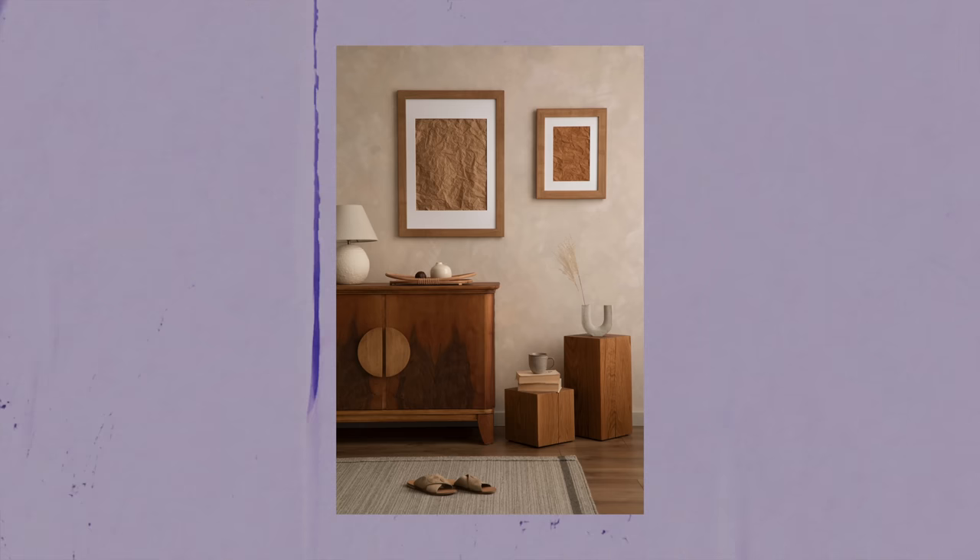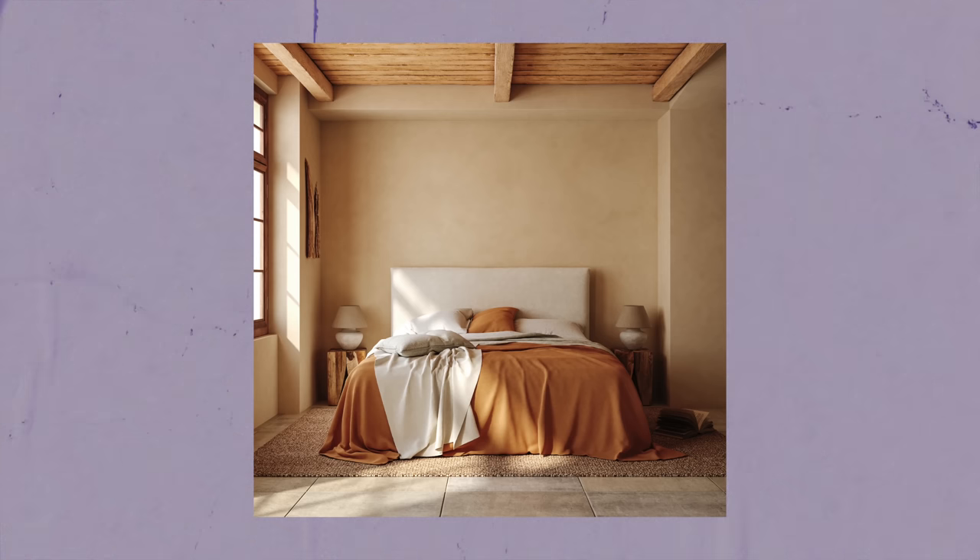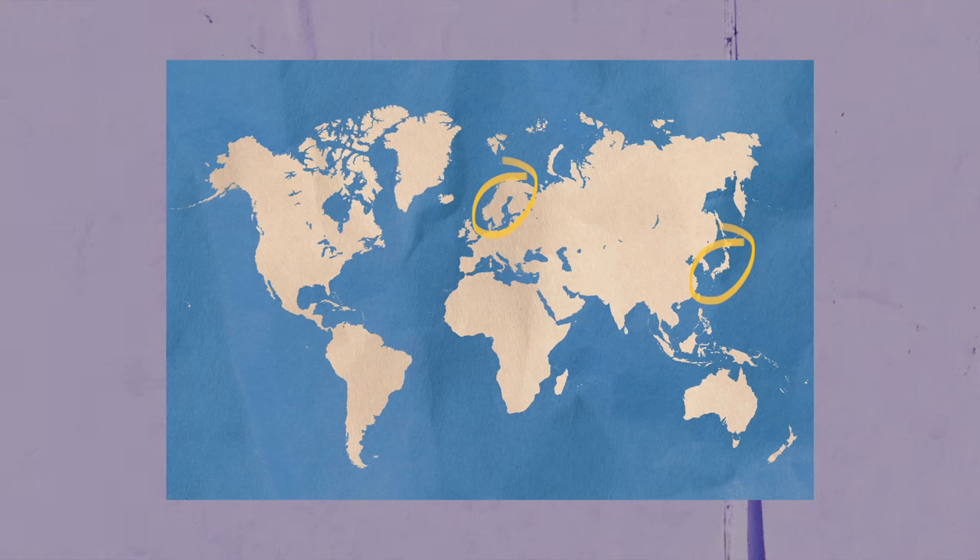Tranquil, thoughtful, and comforting — those are the three words I would use to describe these rooms that have been decorated in the Japandi style. Japandi is the union of the unique design styles, lifestyles, and aesthetic philosophies from Japan and Scandinavia. But these are geographies that are thousands of miles apart. Is it a simple coincidence that this fusion happened, or is something more interesting going on? And what does this design style look like today?